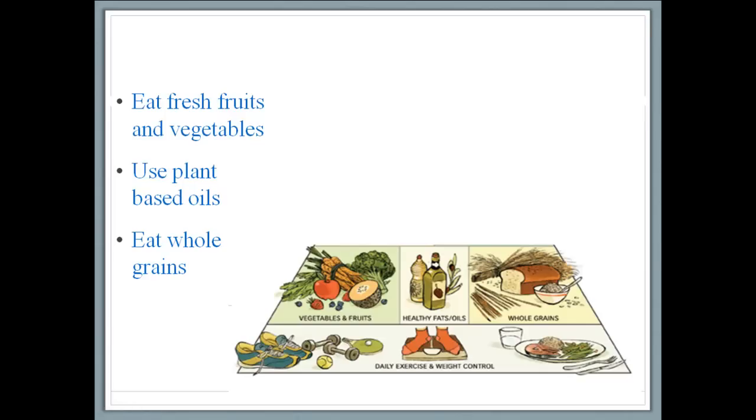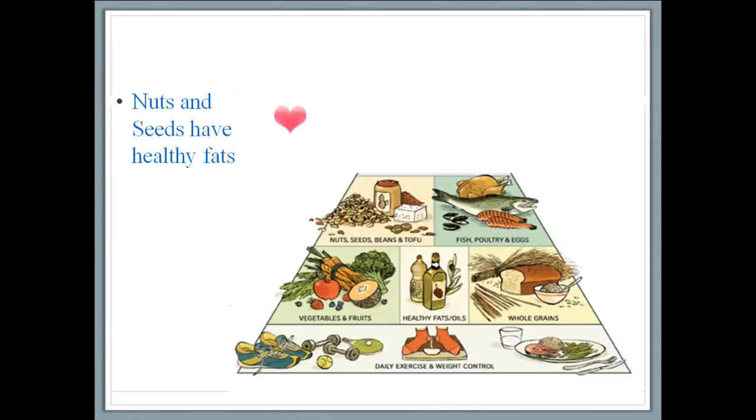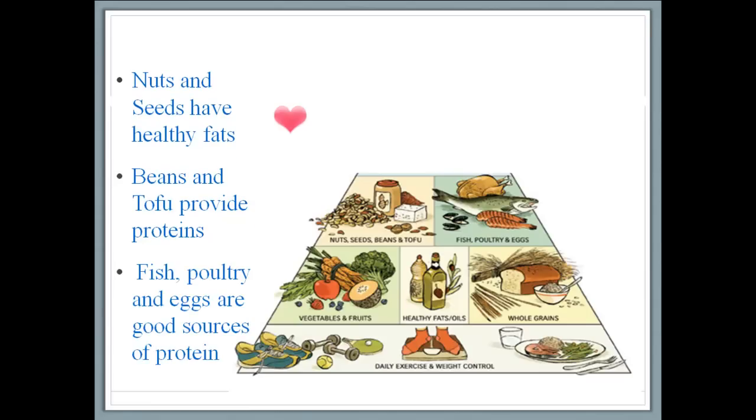The next layer contains some more healthy fats and proteins. Nuts and seeds have healthy fats — otherwise known as unsaturated fats — and these are good for the heart. Beans and tofu are excellent vegetarian sources of protein. So are fish, poultry and eggs. A wealth of research now suggests that eating fish can actually reduce the risk of heart disease.